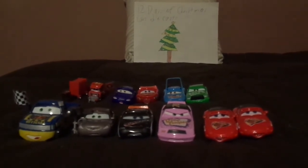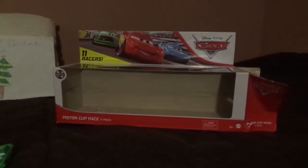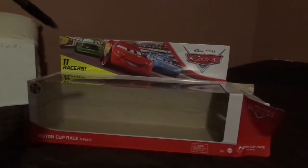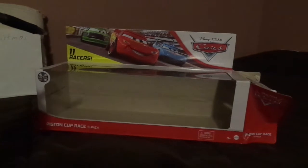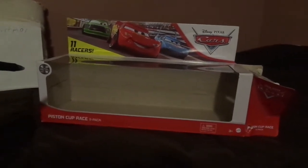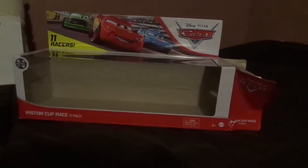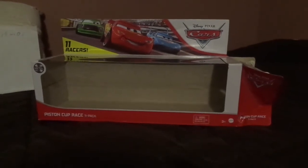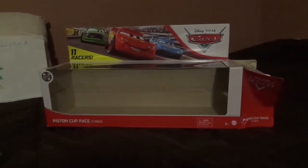Let's get right into the review. Here we have the cars from the 11 pack itself, and here's the box that had been opened. Here we have a picture of Chick Hicks, Lightning McQueen, and Strip the King Weathers, and the 2006 Cars logo. It says 11 racers and it says metal. The logo itself here was on the other version of the 11 pack, which I previously reviewed months ago. I'll give you the link in the pop-up bubble or in the description below.